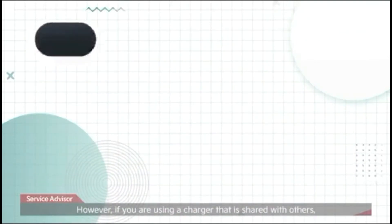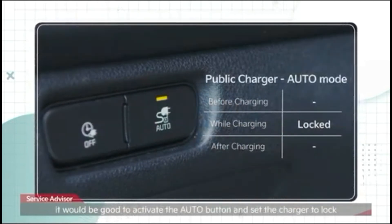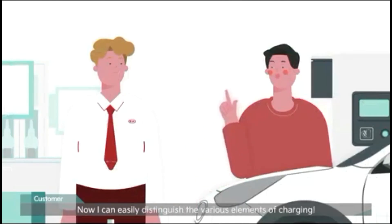However, if you are using a charger that is shared with others, it would be good to activate the auto button and set the charger to lock only when it is charging. Now I can easily distinguish the various elements of charging.